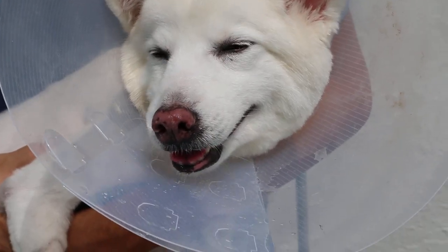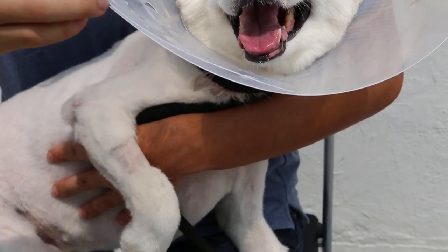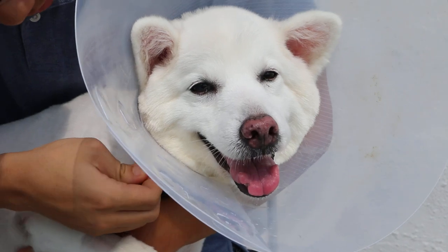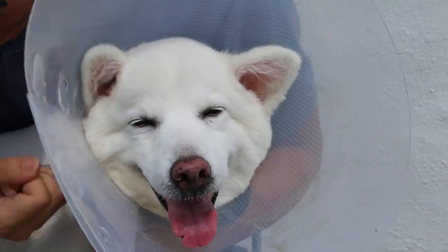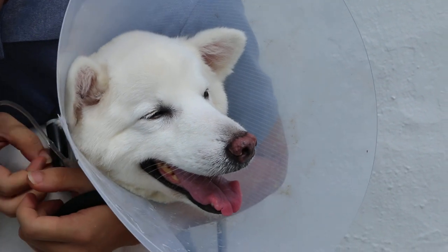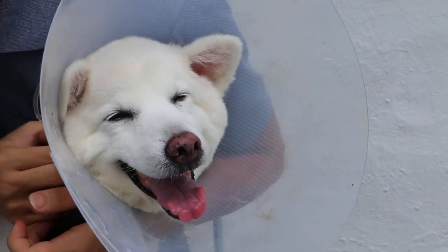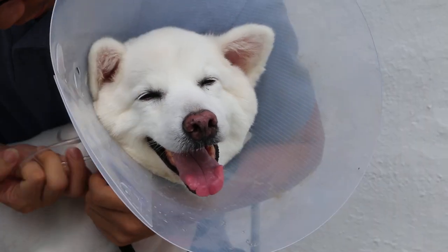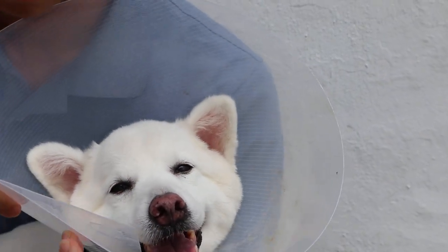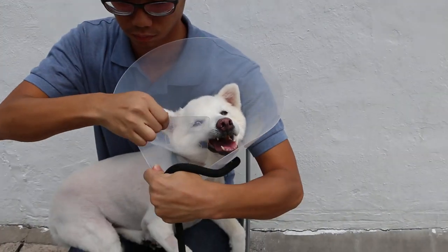This is day 2 after the operation. You have to open up — there is the e-collar. You can see the e-collar on the dog.